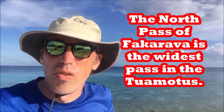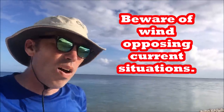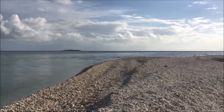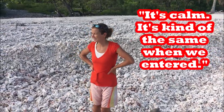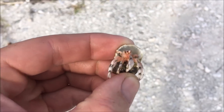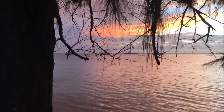I am standing before the north pass of Fakarava — this is the widest pass in the Tuamotus and by virtue of that it may be the easiest. It is certainly very well marked and has a green marker at its entrance. It does get fairly strong currents, clocked at six knots, so it's worthwhile to time them. When we came in just before slack, our highest current was about three and a half to four knots. On the way out it was calm, much the same as when we entered.